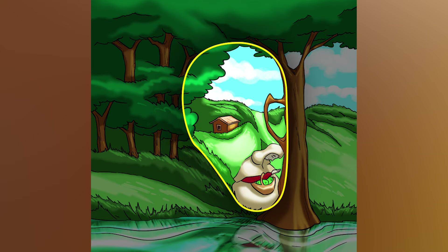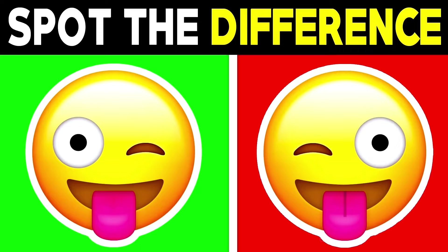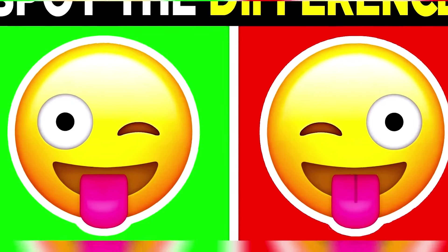The face is right here — were you able to see this or was it too hard? Can you spot the difference between these two emojis? Comment what the difference is if you can see it. The difference between the two emojis is actually with the tongue — the emoji on the right has a line on its tongue but the emoji on the left is missing the line.